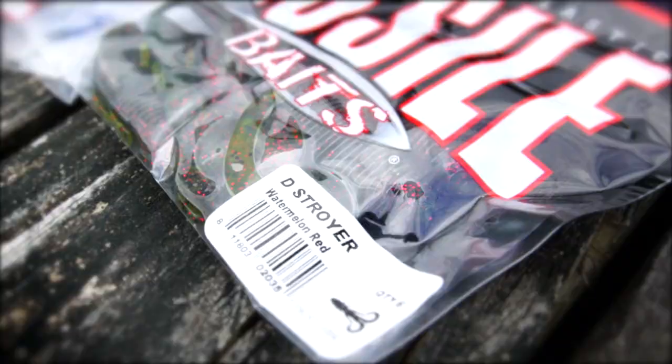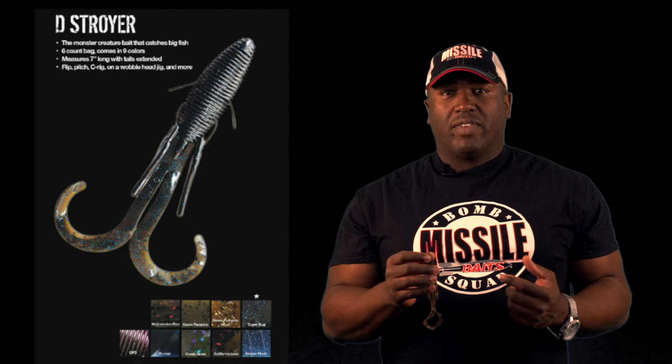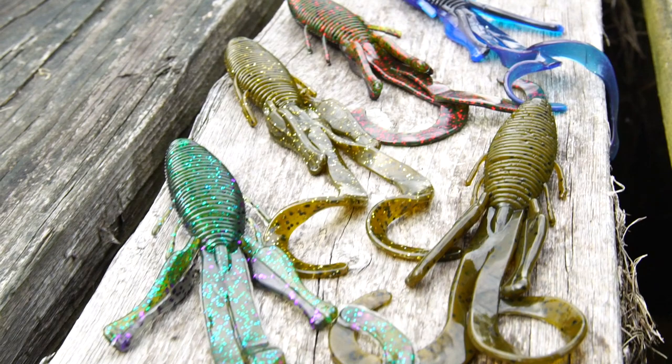For me, I like black and blue when I'm fishing dirty water or down in Florida, but I'm also going to use a watermelon red like this one here, a green pumpkin flash in clean places, or even something with a little bit of stain. I might mix in candy grass, and candy grass is one of the most favorite bluegill imitators out there.